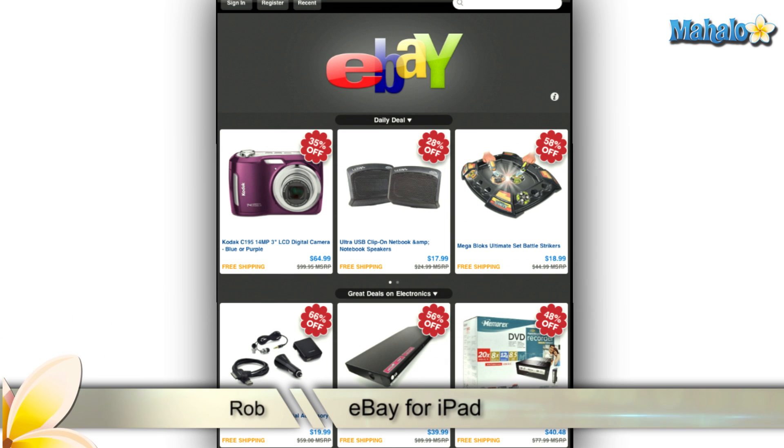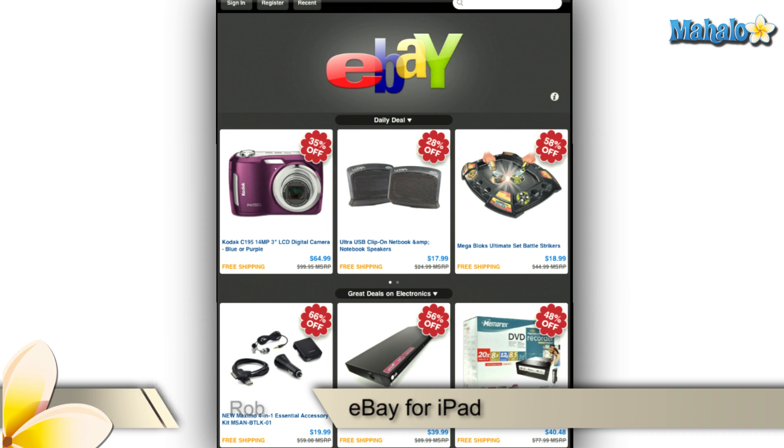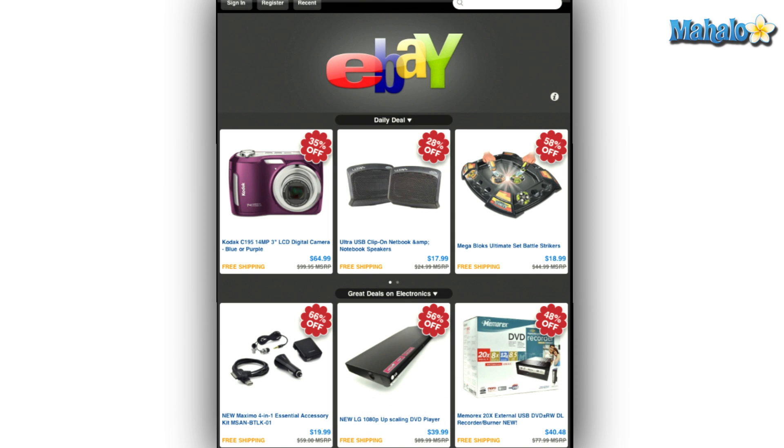Greetings iPad fans. Rob here with Mahalo.com's review of eBay for the Apple iPad. These days just about everyone has either bid on or bought something off of eBay. However, spending all that time sitting at your computer waiting to see if some random stranger outbids you by a penny really isn't how you plan to spend your day. Well, now you can leave the computer behind and take your auction on the road with you, thanks to the eBay app for the iPhone and iPad.